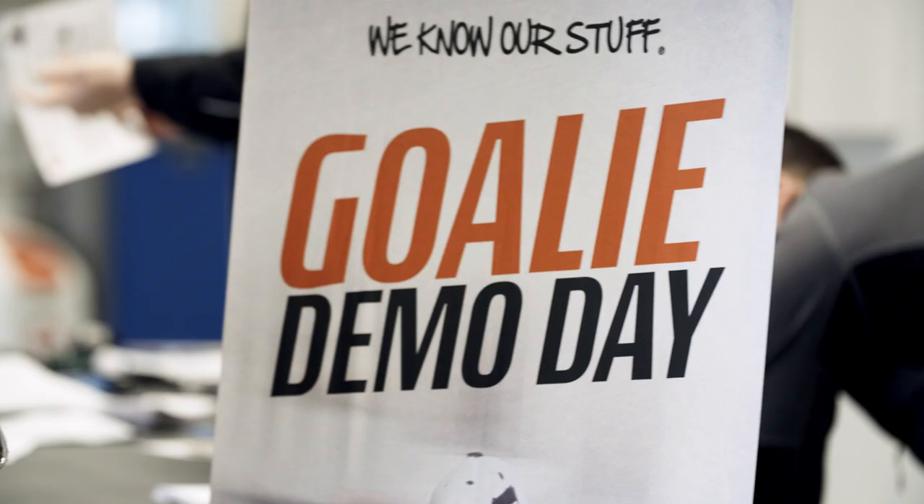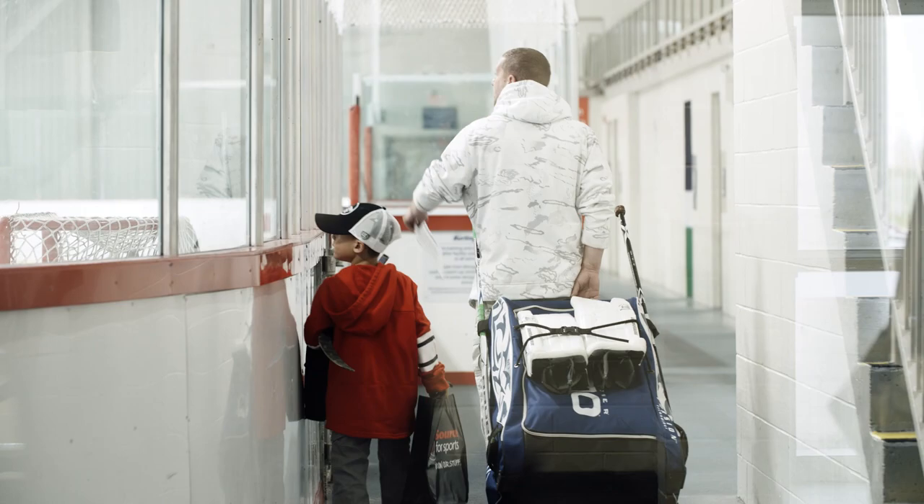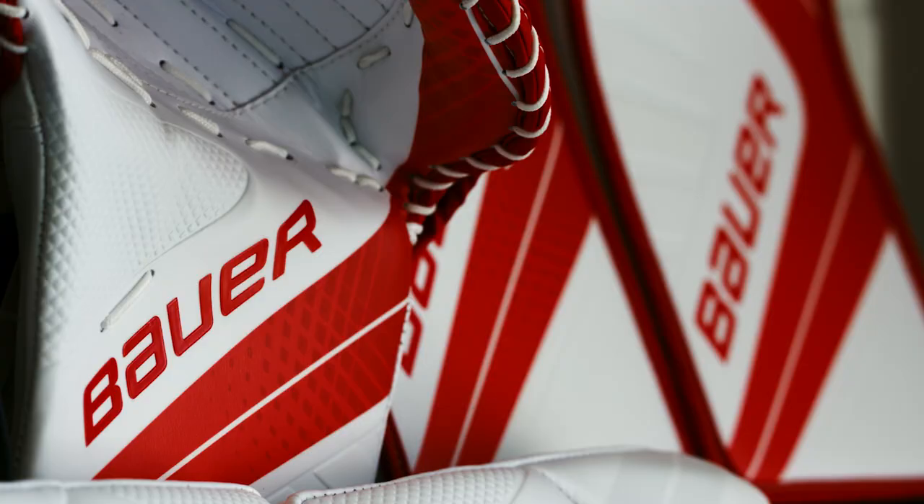Today we are having our annual Source4Sports goalie demo day. 65 goalies coming out on the ice and they're going to get to try out all the new gear for the 2017 season.